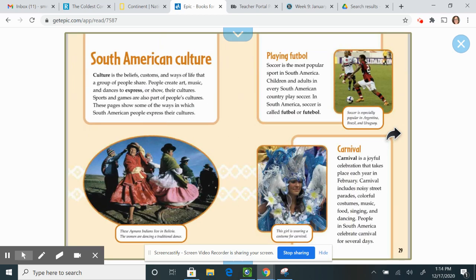South American culture. Culture is the beliefs, customs, and ways of life that a group of people share. People create art, music, and dances to express their cultures. Sports and games are also part of people's cultures. These pages show some of the ways South American people express their cultures.